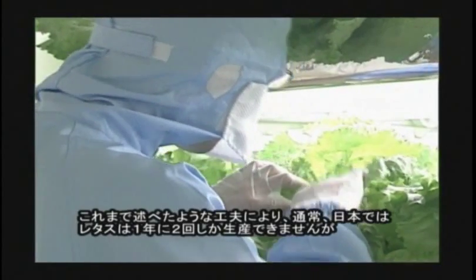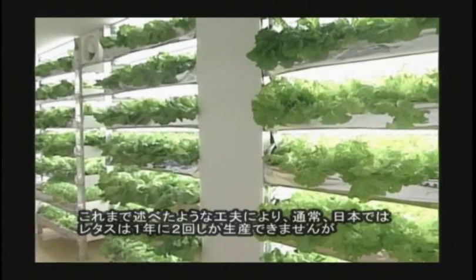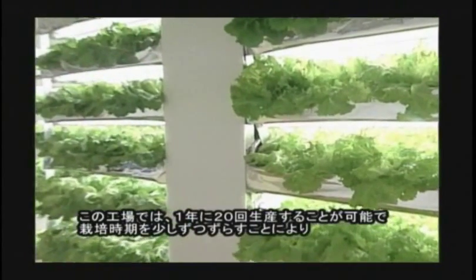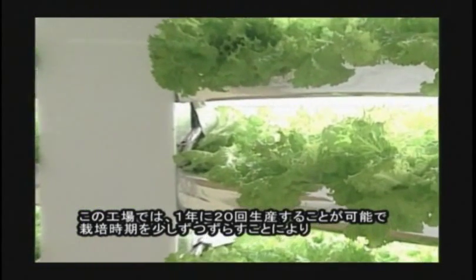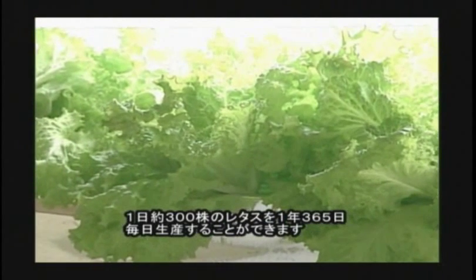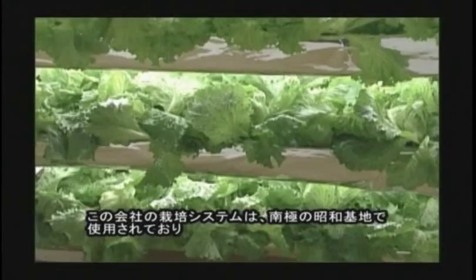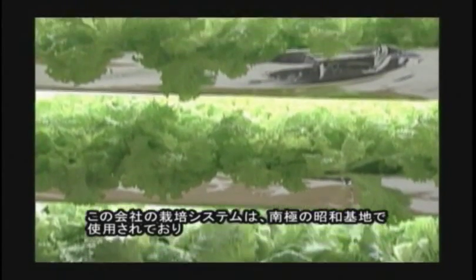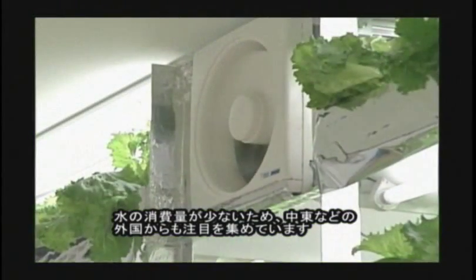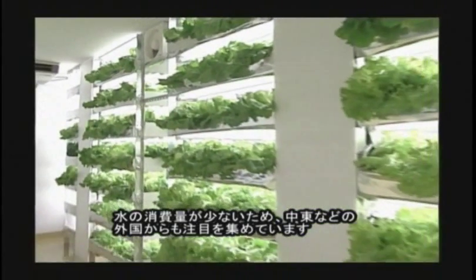Normally, in Japan, lettuce can only be produced twice a year. However, in this factory, it is possible to produce lettuce 20 times a year. Furthermore, they can produce about 300 lettuce a day, and can be produced every day by moving the cultivation time little by little. This cultivation system of this company is used in Showa Station in the South Pole, and it attracts attention from other countries in the Middle East, because this system doesn't need a large amount of water.